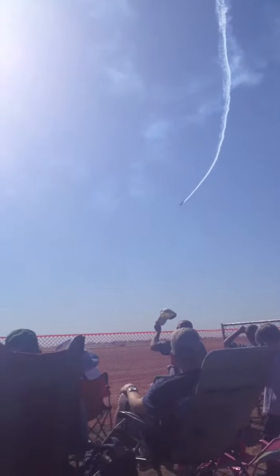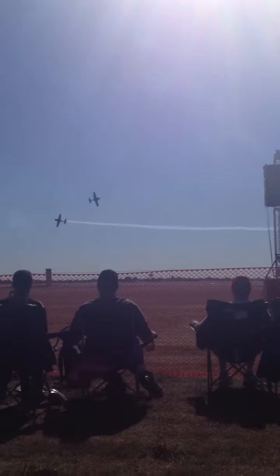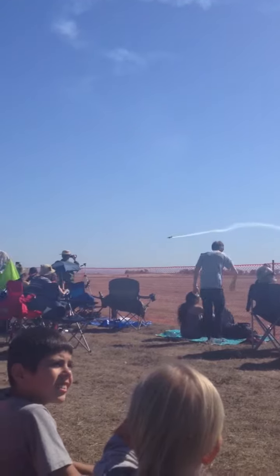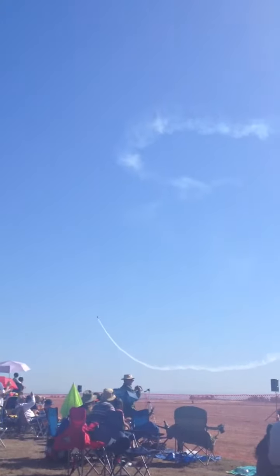Spiraling down now, spinning back towards air show center. Jeff will kick a little opposite rudder, straightening out the nose. Closing in at air show center at nearly 400 miles an hour. John Klatt rolls on his way by, and the MXS — that aircraft with a roll rate of over 400 degrees per second. Once again, a pull back into the verticals, rolling on the way up.